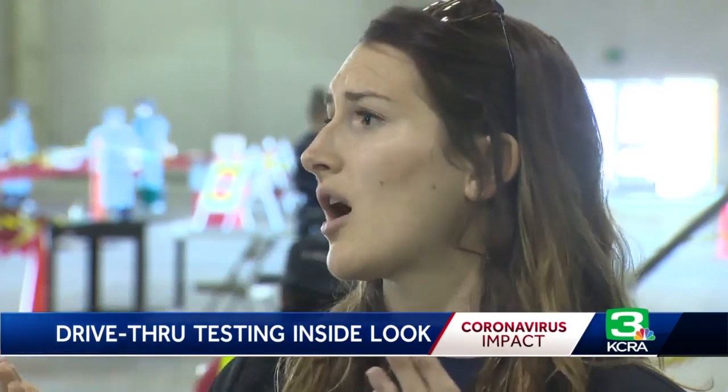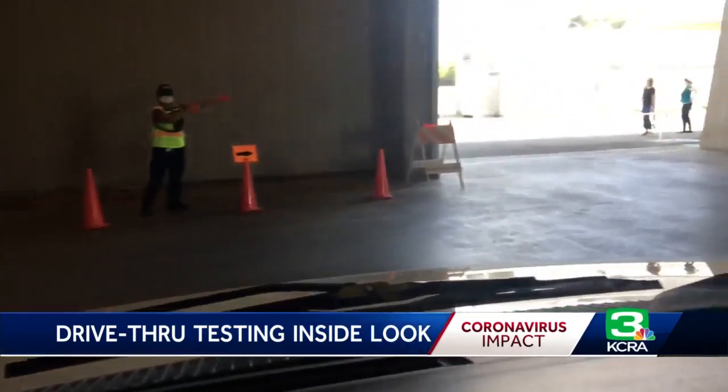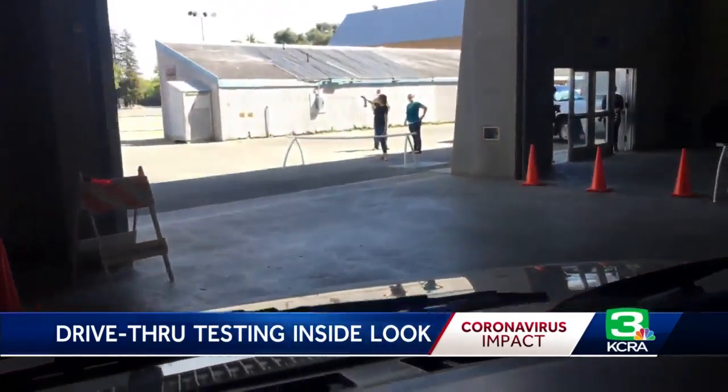Nostrils only. If you have a mask, pull that down and just have your nose exposed, because if you're going to cough, we need to make sure we're not bringing anything into the next car too. The entire process takes less than 30 minutes.